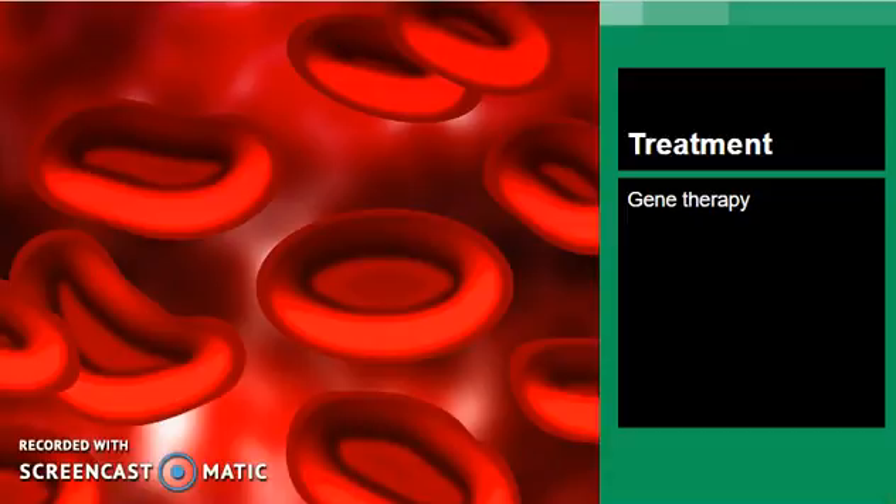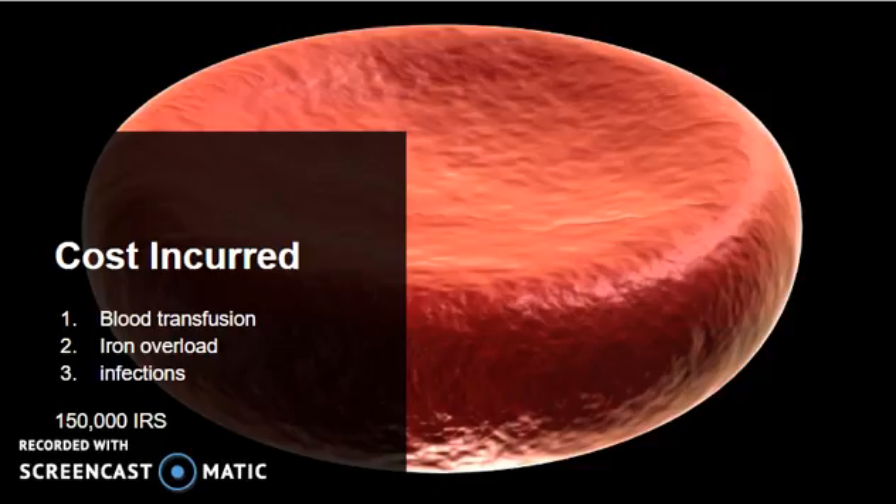Gene therapy is the most effective treatment against Thalassemia. Altering the genes can lead to a long-term solution for Thalassemia major. For the people of a country such as India, where GDP per capita is around 1,500 US dollars, fighting Thalassemia is very, very expensive.